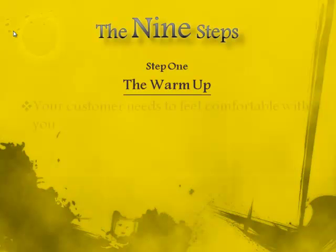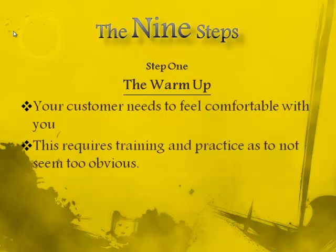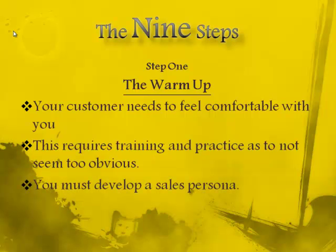Step 1: The Warm-Up. This is your first opportunity to gain trust and a relationship with your customer. Always smile — not in a creepy way. The better this relationship starts off, the more trust you'll have, and they'll give you the information that you request.